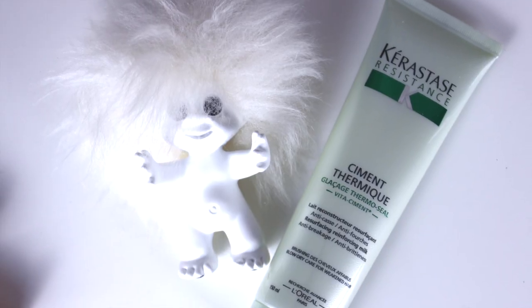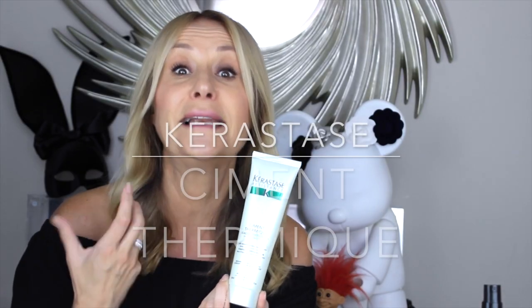Kerastase Resistance Cement Thermique — it's a blow-dry cream that is essentially a leave-in conditioner. You put a tiny amount, literally the size of a pound coin, in your hand, rub it between your hands, and put it through the mid-lengths and ends. You apply it to towel-dried hair, blow-dry to protect, and afterwards you can use a little extra to separate the hair and reduce frizz and flyaways. It has a protective and reparative action, yet it feels like you've got nothing in your hair — people described it as a serum or primer for your hair.